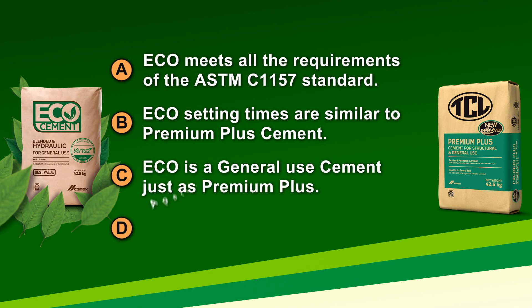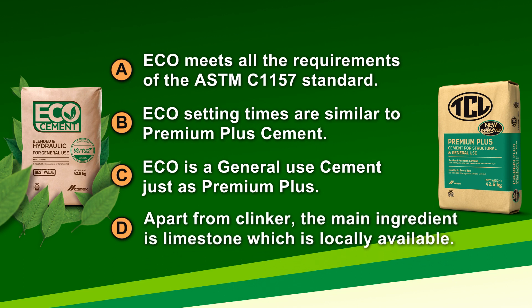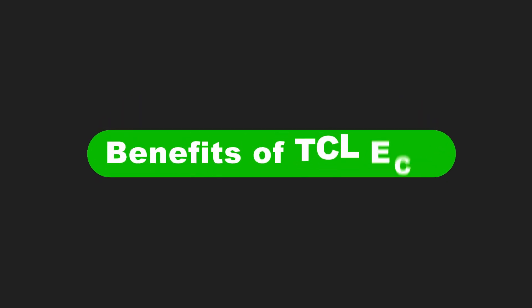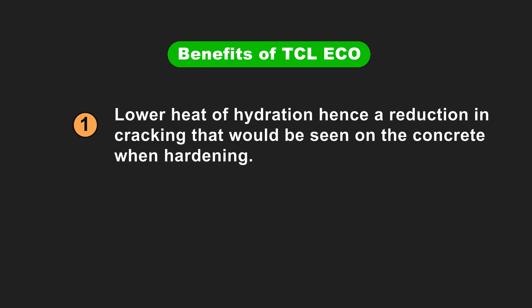D: Apart from clinker, the main ingredient is limestone, which is locally available right here in Trinidad and Tobago. Here are some of the benefits of TCL Eco. One: lower heat of hydration, hence a reduction in cracking that would be seen on the concrete when hardened.